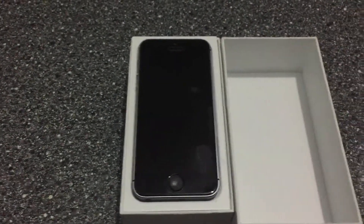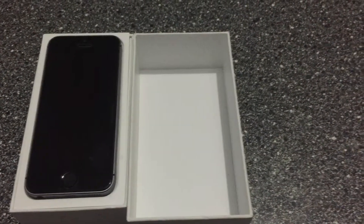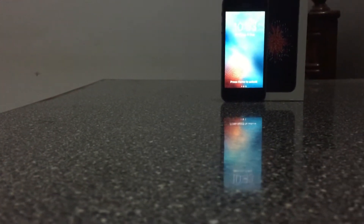Starting with the design, the iPhone SE has a metal body with glass around the edges, a glass front and metal sides. As you can see, it has a beautiful 4-inch display with the Retina display technology all the way from the iPhone 5s.